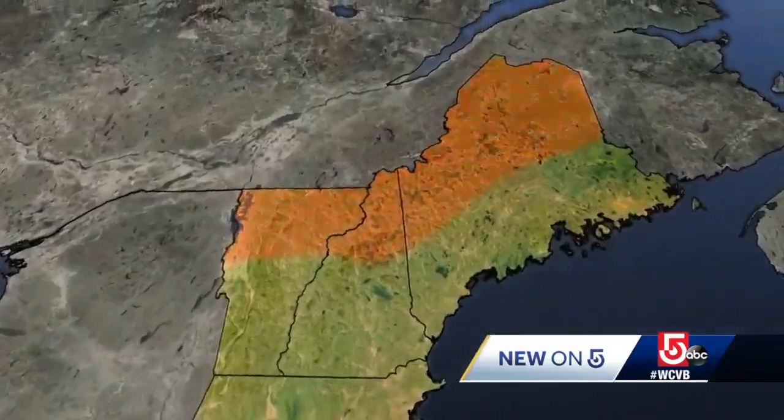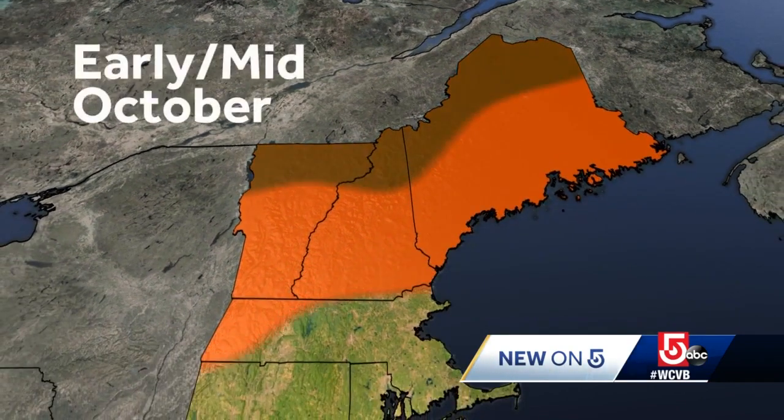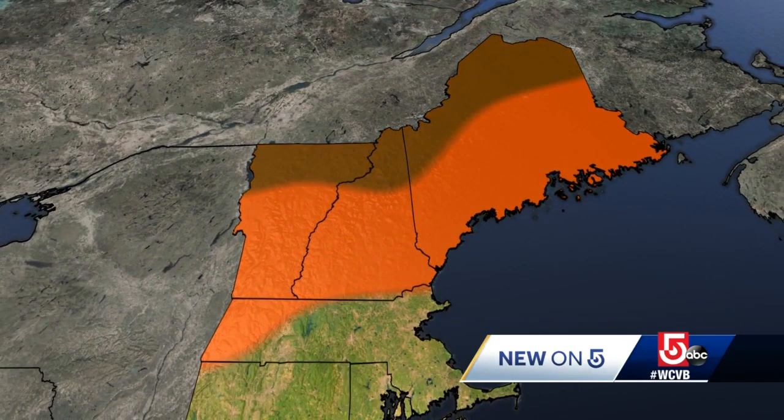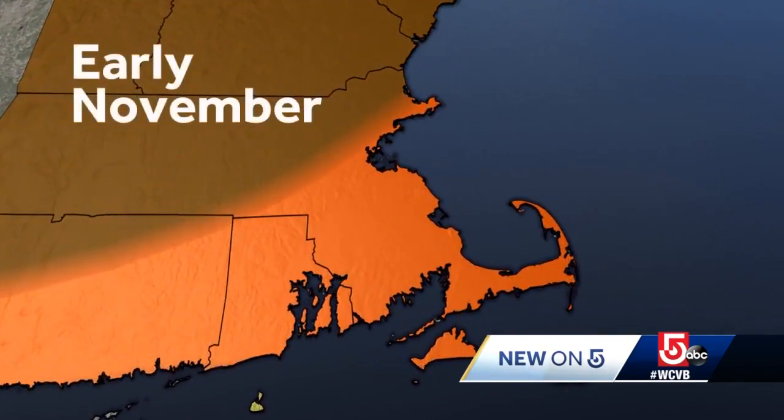So when will the best foliage be in your area? Late September, go to far northern New England — places like the Northeast Kingdom of Vermont, Stowe, Smuggler's Notch. By early to mid-October, we're looking at all the northern New England states and western Massachusetts. More towards central Massachusetts and over towards Boston is mid to late October, ending with Boston Common in early November.